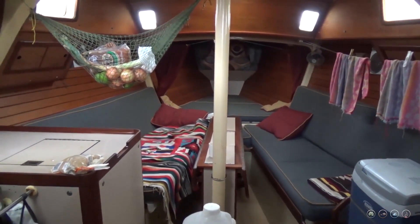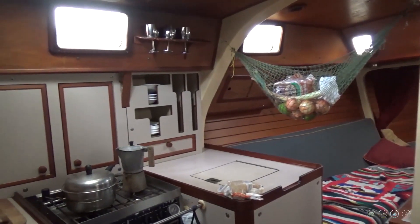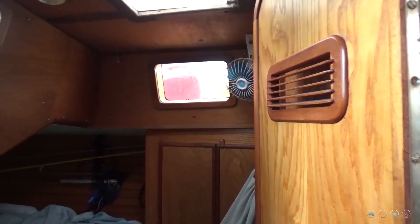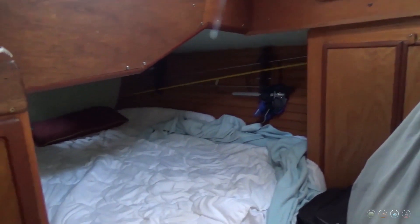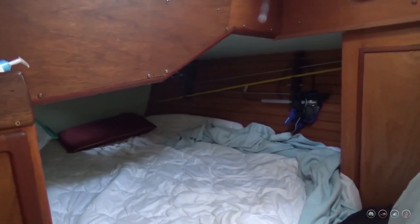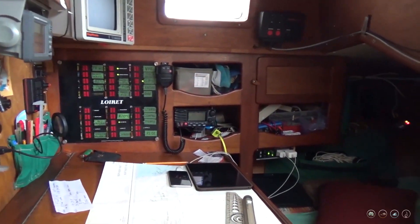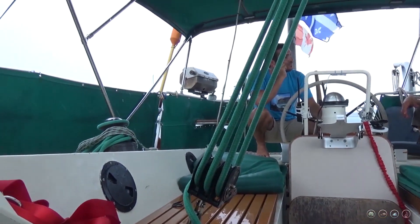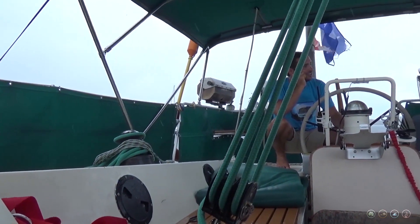Our galley is laid out a bit differently now — we changed that around, and we changed out the nav seat. After the galley is where you're really going to notice the biggest difference between our two boats. With our raised pilothouse section, we end up having a full salon back there. And then over on the other side where we have a raised nav desk, he's got a normal height nav desk.